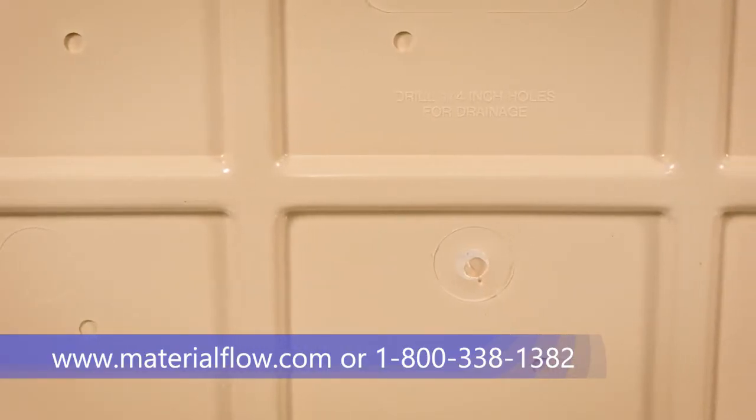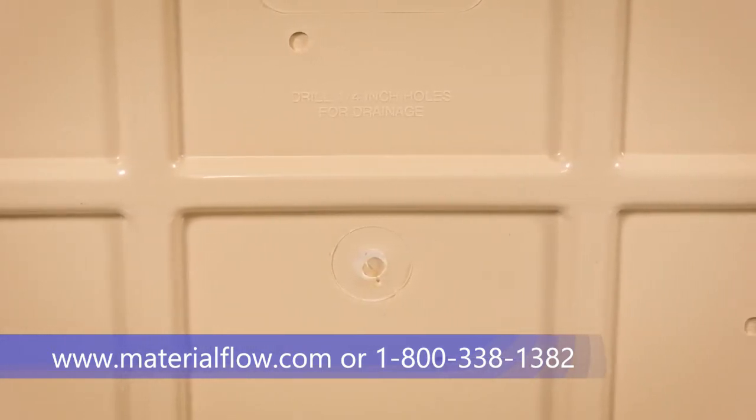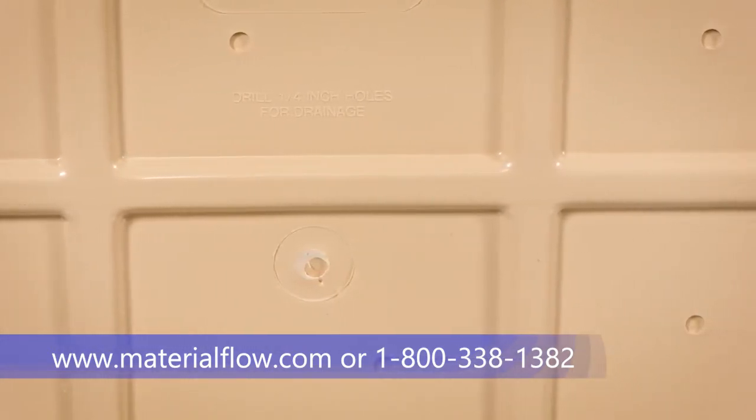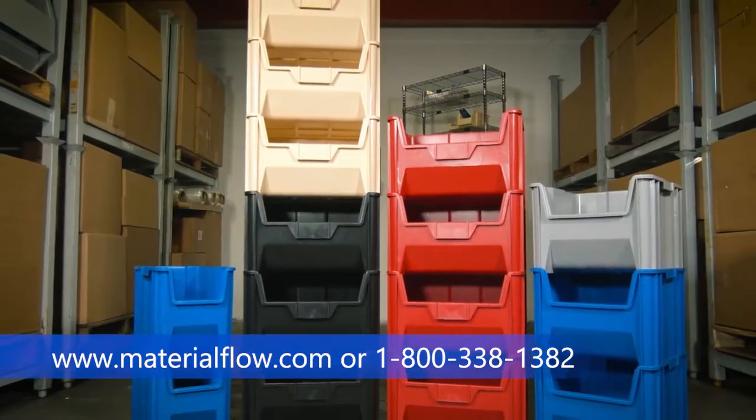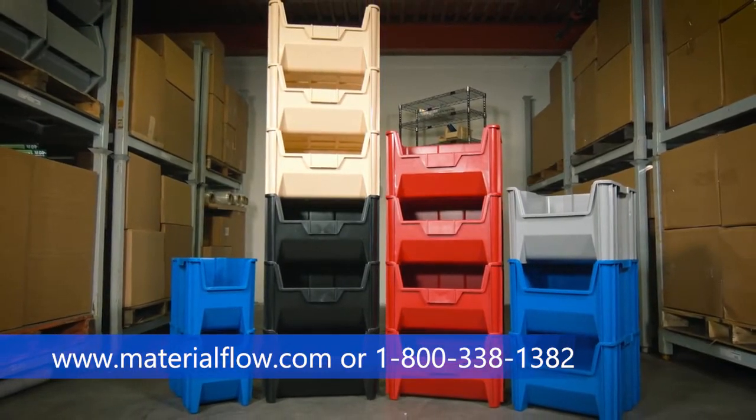This bin also comes with a distinctive six-hole, quarter-inch drill hole pattern, allowing for easy hole insertion, making drainage and air circulation a breeze. Five sizes and six colors gives you many options for inventory control and color code efficiency.